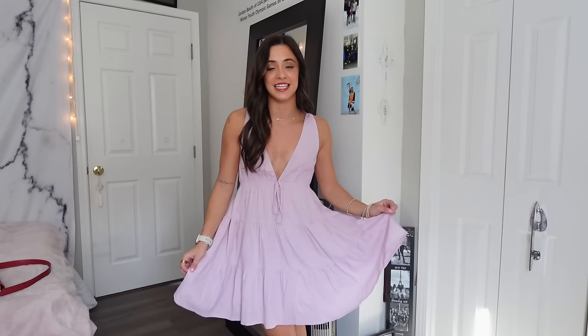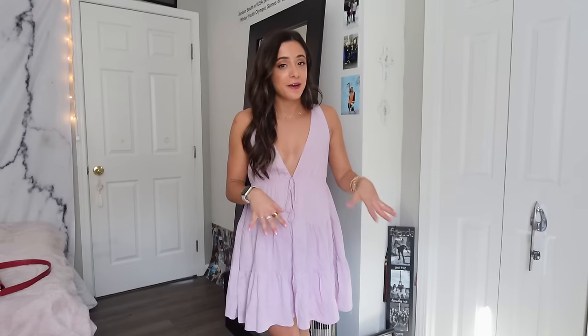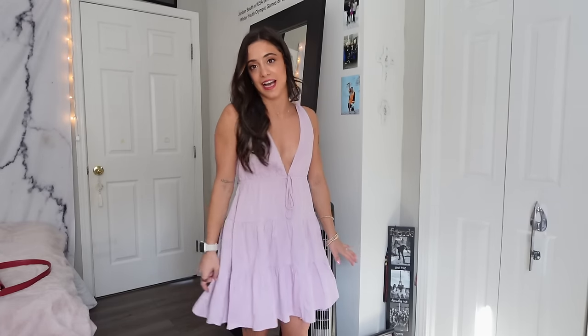Last but certainly not least is this adorable lilac dress — the Dipsy mini dress. It's so so adorable; I feel so girly and cute in it. My grandma would have absolutely loved this dress — she always loved when I wore sundresses like this. I could definitely see someone styling this for a country concert in the summertime. It's so easy to throw on, comfortable, and flattering. There's a little crisscross detail with adjustable straps in the back. Lilac is one of my favorite colors for springtime — this is just the cutest thing ever.